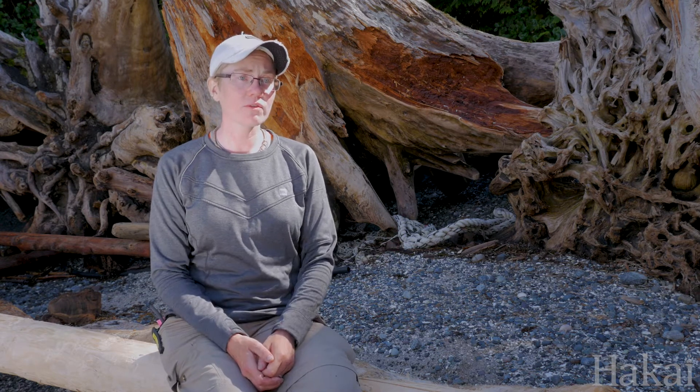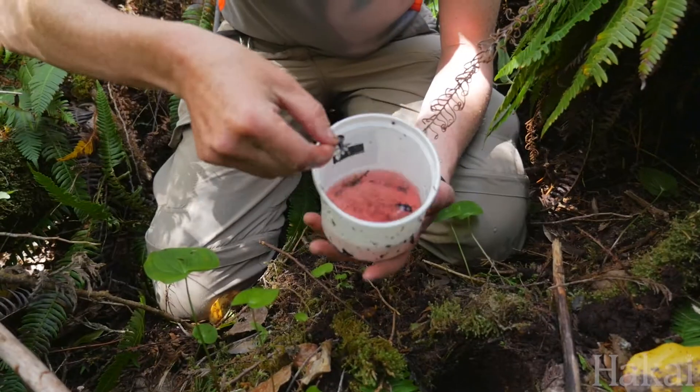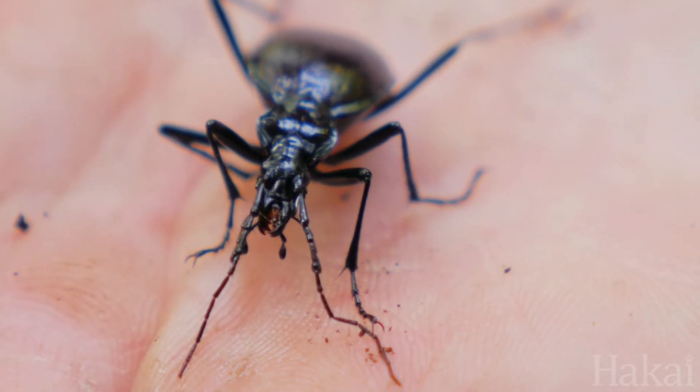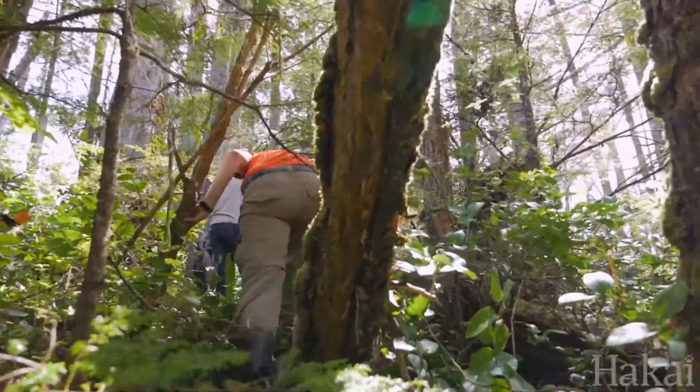This big blank space on these maps will soon be filled with all kinds of information that won't just benefit my research program and that of the people I'm working with, but other researchers who are interested in diversity at a larger scale. Understanding the diversity will allow us to make good management decisions — for example, about places we might want to protect, or species we might be really interested in monitoring, either because they're beneficial or harmful.